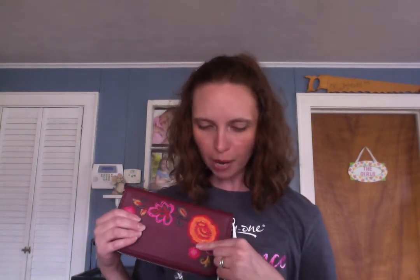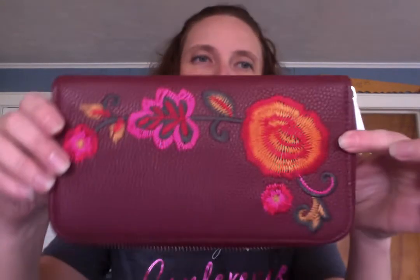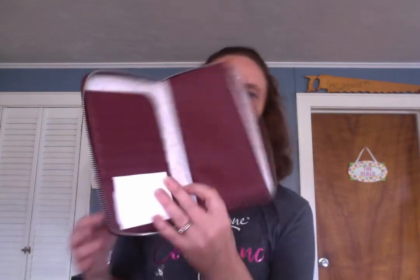This is the Benjamin wallet — you can only get this particular version as a hostess. It's called Merlot Pebble with floral embroidery. It's our regular Benjamin wallet but fancy on the outside, and the only way to get it is by hosting — pretty cool.